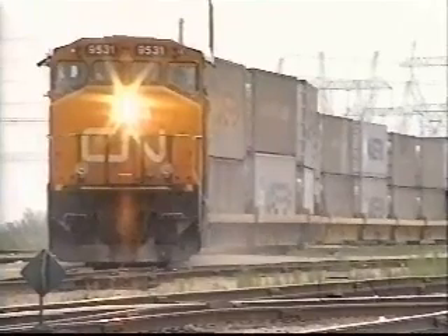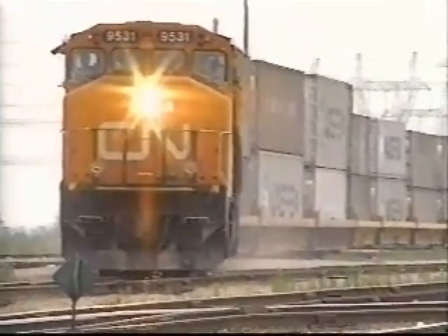With double stacking, Intermodal transport achieves its optimum efficiency.